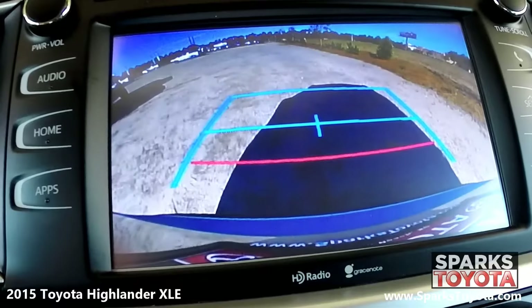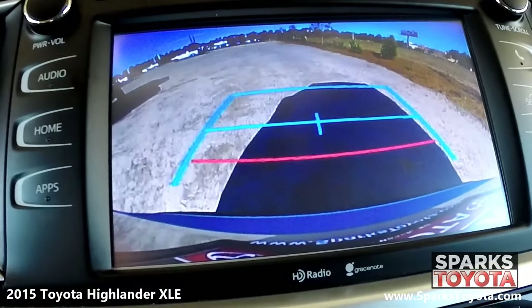Here you can see your backup camera. It's very clear and has guidelines to make backing up a breeze.